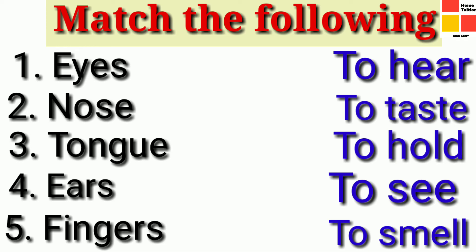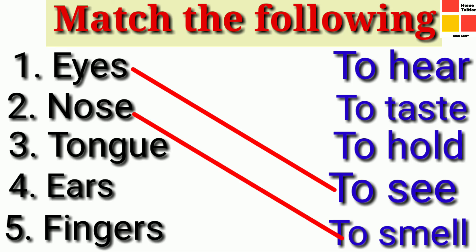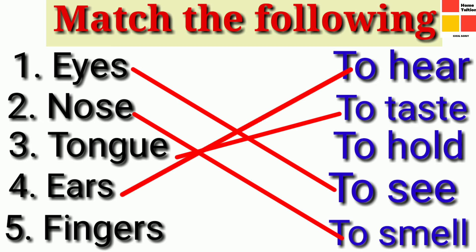Let us start. The first one — eyes. What is the function of eyes? To see. Next one — nose. What is the function of nose? To smell. Next one — tongue. What is the function of tongue? To taste. Next one — ears. What is the function of ears? To hear. Next one — fingers. What is the function of fingers? To hold.